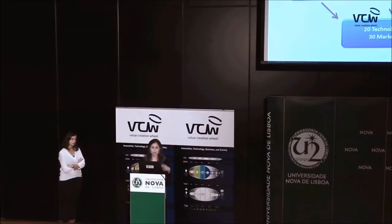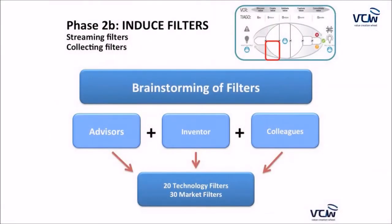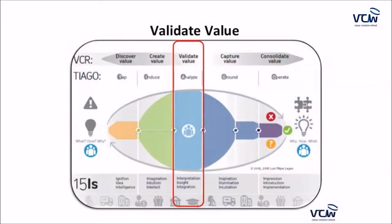We then applied filters to narrow the 23 ideas to the most suitable one. Through a brainstorming session incorporating input from advisors, the inventor, and colleagues, we came up with 50 filters — 20 related to the core technology and 30 related to market potential.